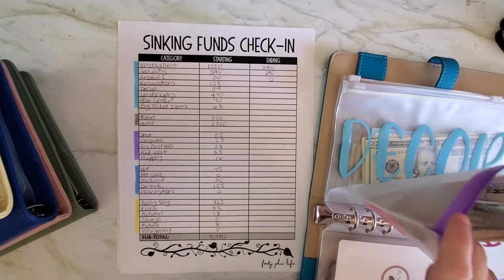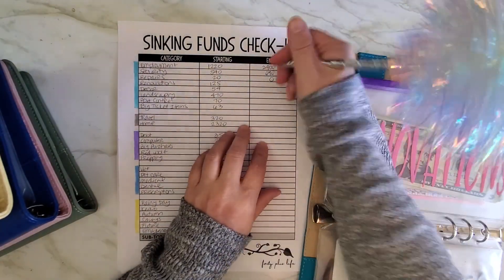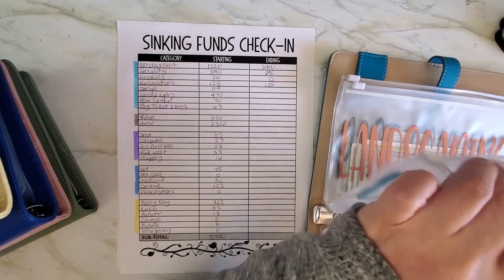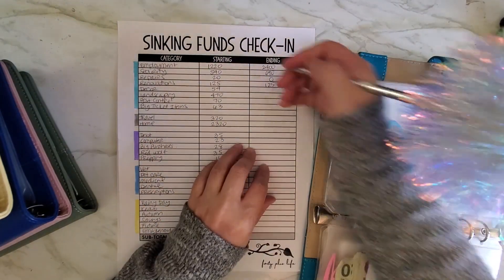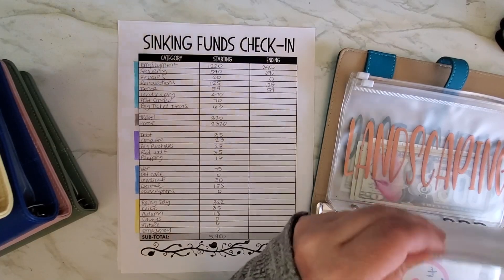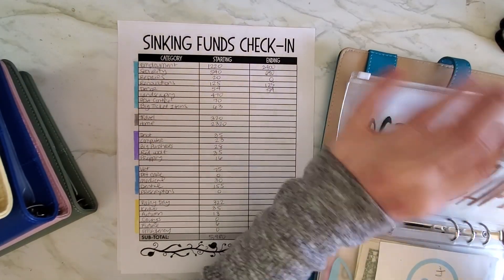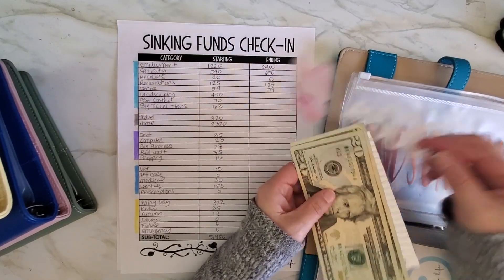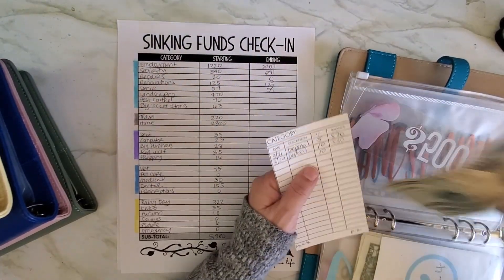Renovations — I don't think I've added to any of these, so that's still the same at $125. Decor should be the same as well — yep, $54. And then landscaping does have more: $500 in the bank, plus $20 and $40.